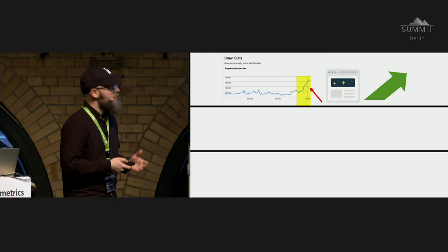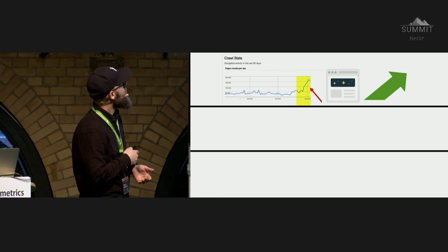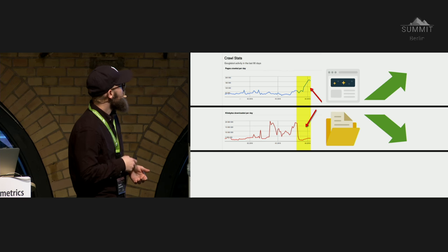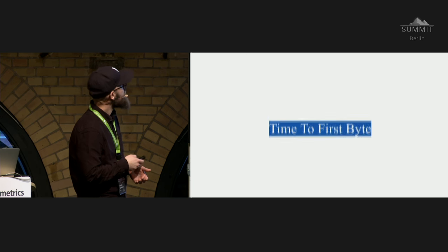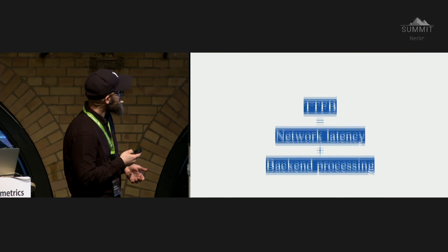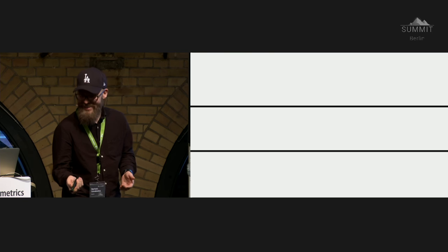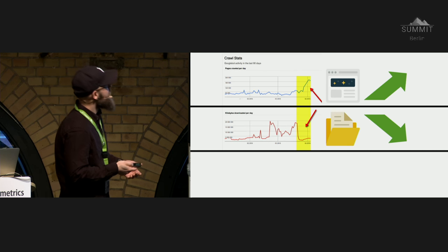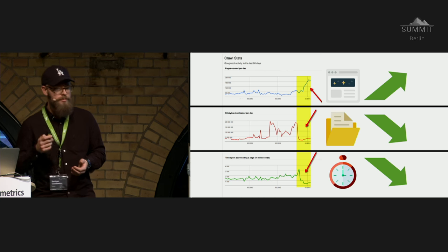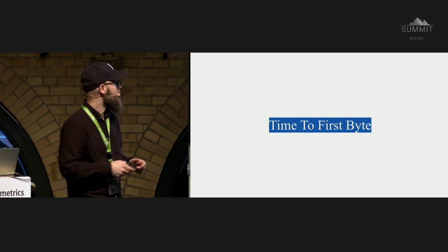Moving forward, it all affects Google crawler budget, which we care about the most. What we want to see is pages crawled per day going up, kilobytes going down, and time spent downloading a page going down. We all want to see that to get huge, huge performance for all our clients. Let's focus on time to first byte.